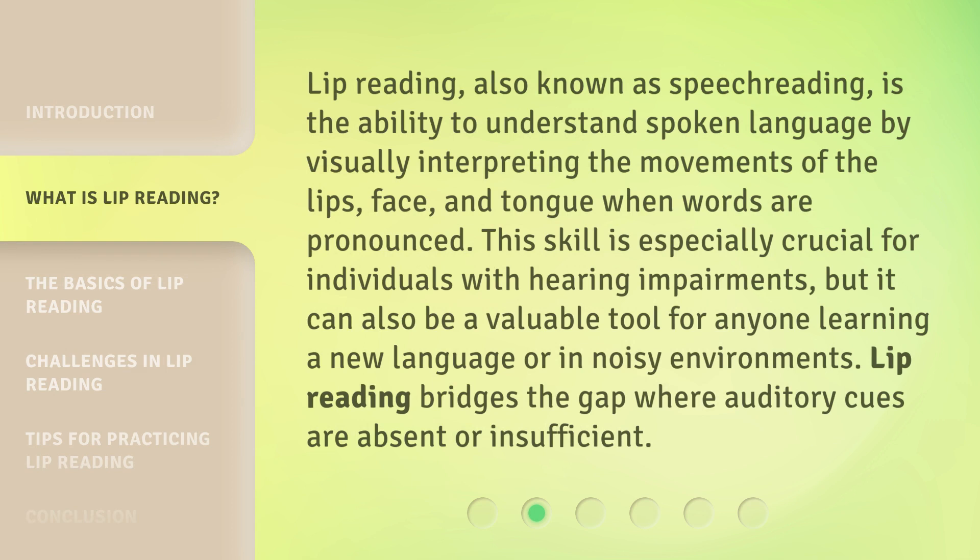Lip reading, also known as speech reading, is the ability to understand spoken language by visually interpreting the movements of the lips, face, and tongue when words are pronounced. This skill is especially crucial for individuals with hearing impairments, but it can also be a valuable tool for anyone learning a new language or in noisy environments. Lip reading bridges the gap where auditory cues are absent or insufficient.